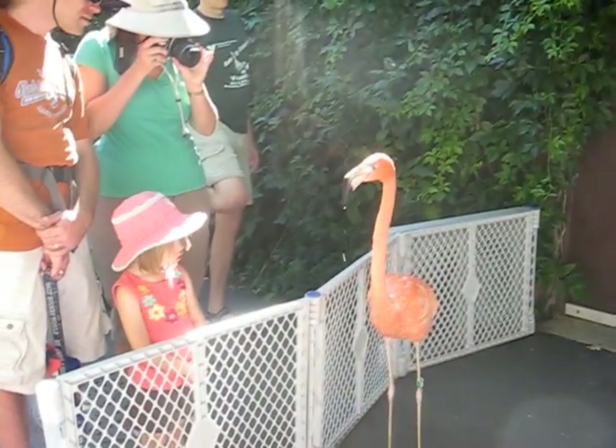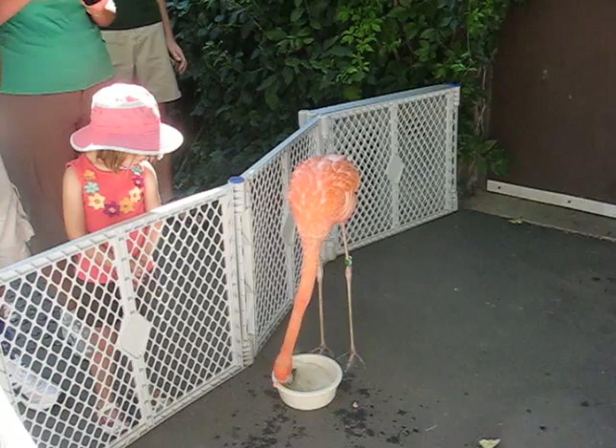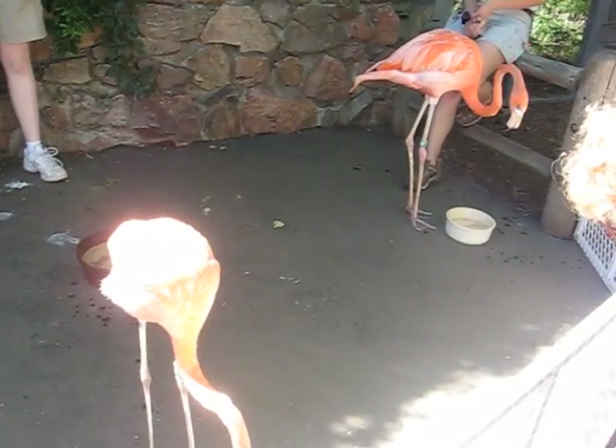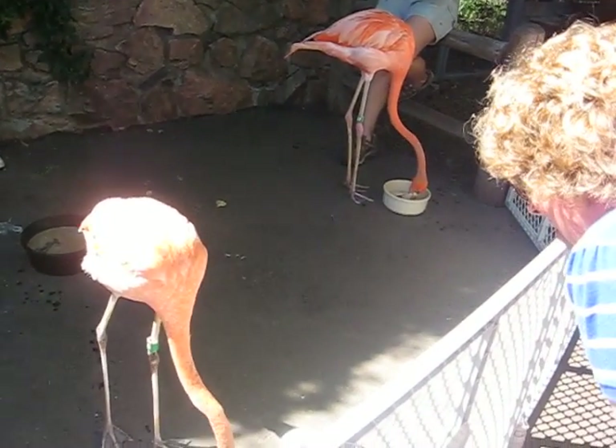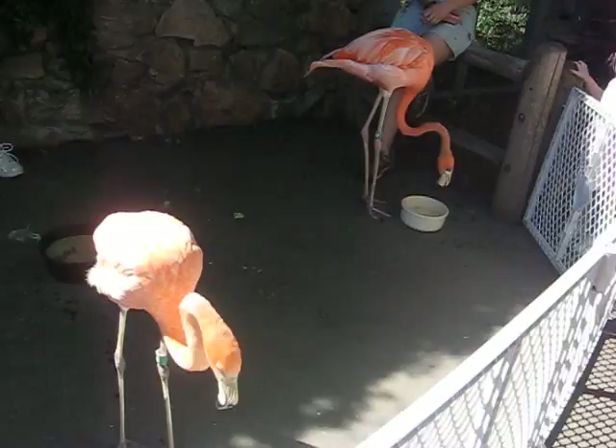These guys are American flamingos, and they call them that because they're found in the Americas. You can see large breeding flocks in Mexico, the Bahamas, Cuba, and even Florida and Texas. You can sometimes see these birds here in the United States.